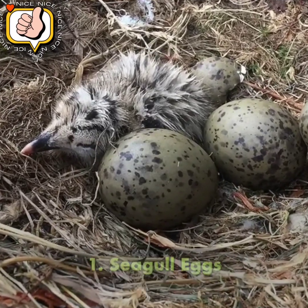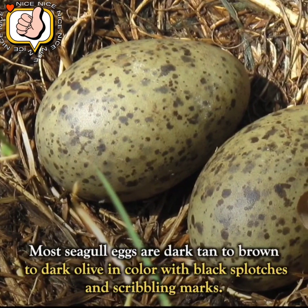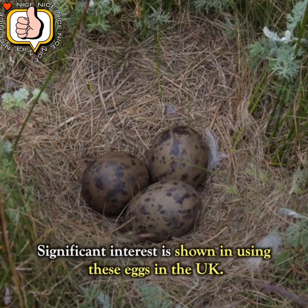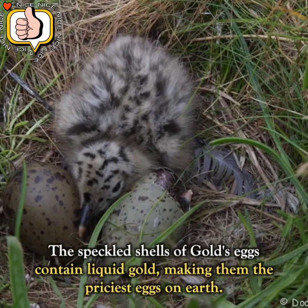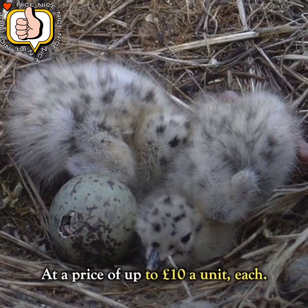Number 1: Seagull Eggs. These birds' eggs are the most distinctive among all others. Most seagull eggs are dark tan to brown to dark olive in color with black splotches and scribbling marks. Significant interest is shown in using these eggs in the UK. Their speckled shells contain what is described as liquid gold, making them the priciest eggs on earth, at a price of up to 10 pounds per unit.